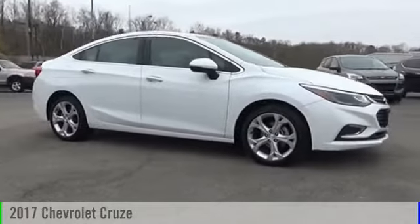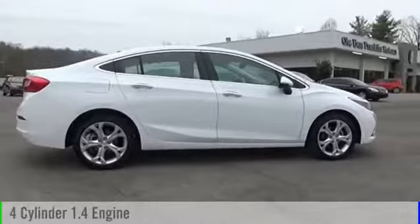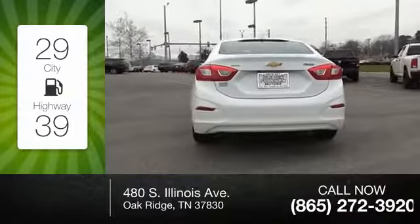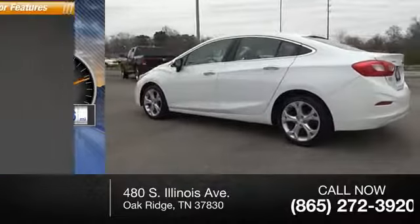2017 Cruze. This vehicle is powered by a front-wheel drive four-cylinder 1.4-liter engine — great fuel efficiency that saves you money by requiring fewer trips to the gas station. This vehicle has less than 45,000 miles.